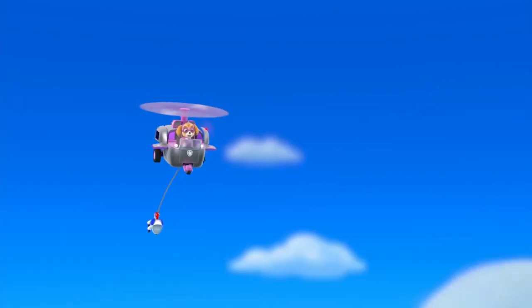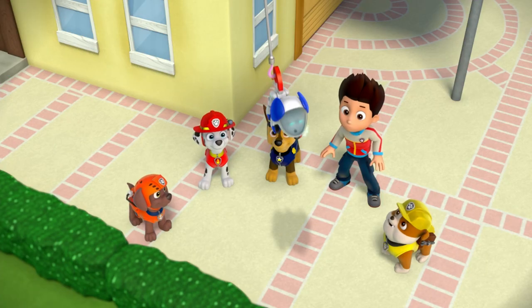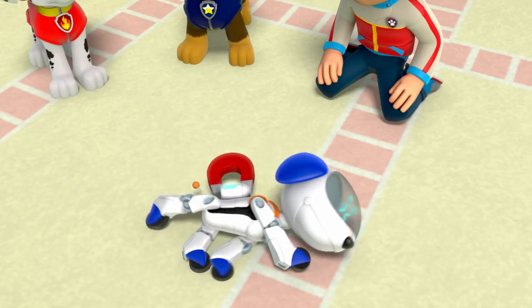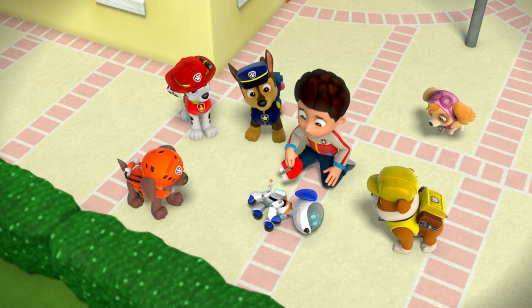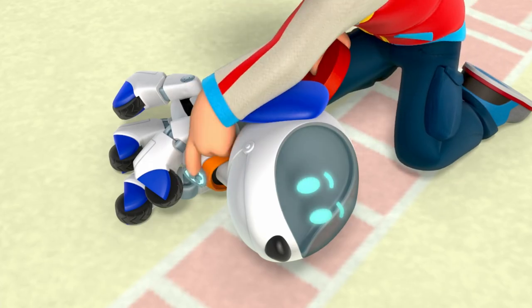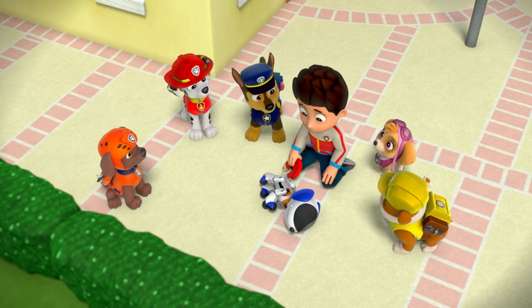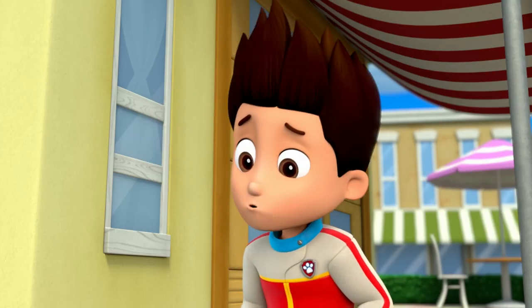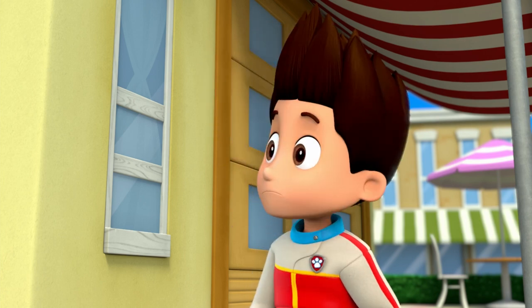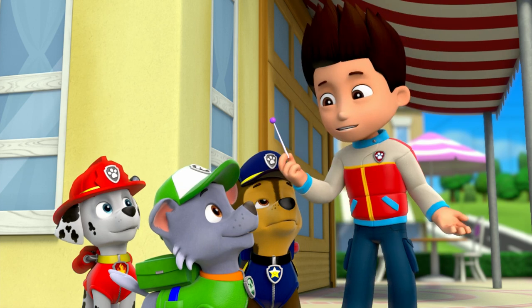Hang on, Ryder! Robo-Dog is coming home! Let's go! Sorry, buddy. Turning off Robo-Dog... now. Robo-Dog sure was great. I guess it's back to the drawing board. Hold on, Ryder! I have an old antenna for you. I think it'll work. Good idea, Rocky!